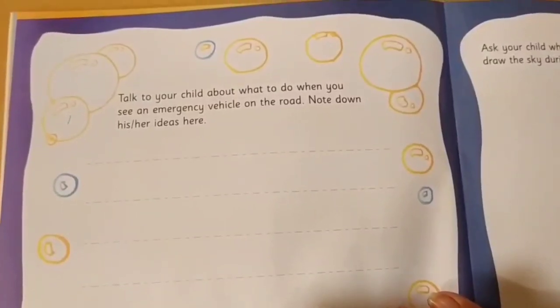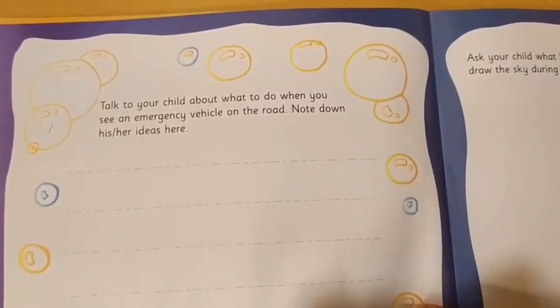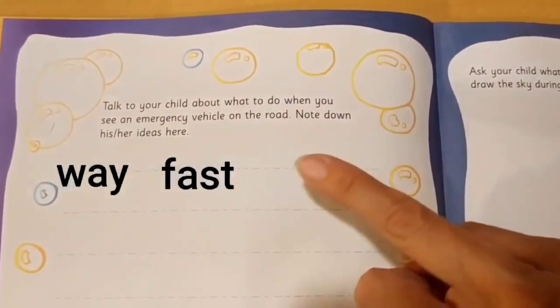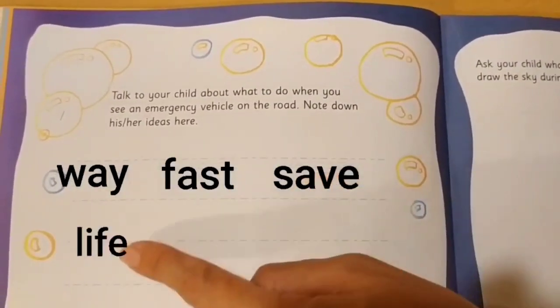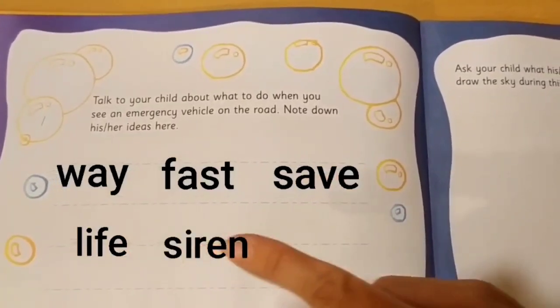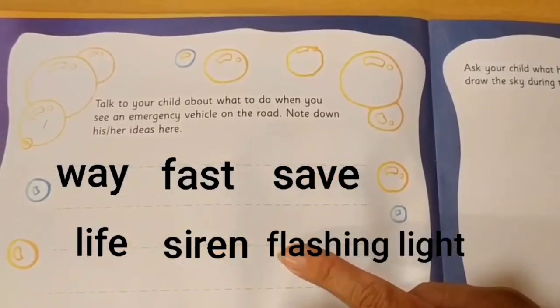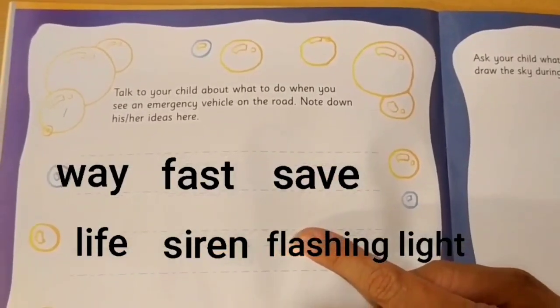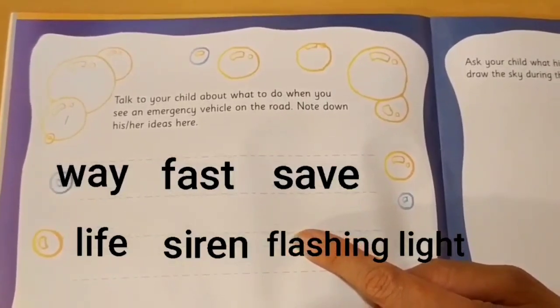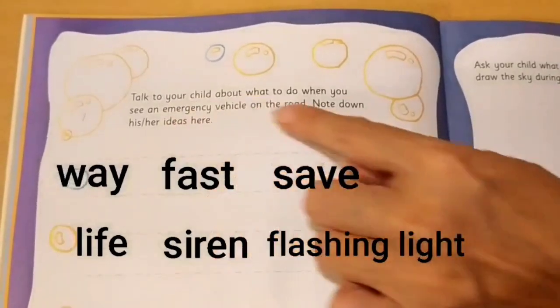You can see a few words here: way, fast, save, life, siren, and flashing light. You are going to use these words to make sentences that go with these instructions.